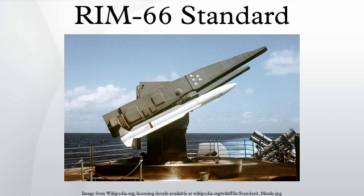The only remaining version of the Standard Missile 1 in service is the RIM-66E. While no longer in service with the USN, the RIM-66E is still in service with many navies globally and was expected to remain in service until 2020.